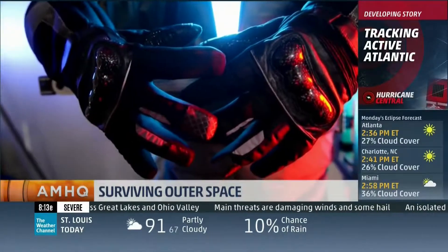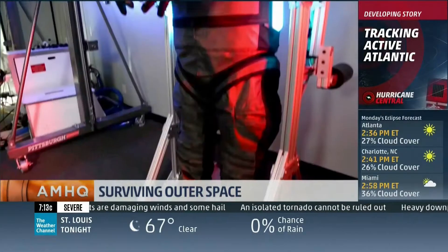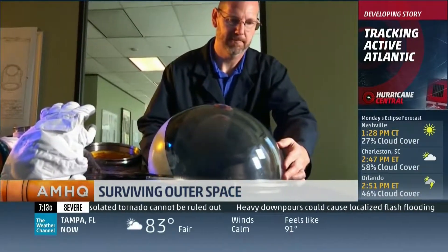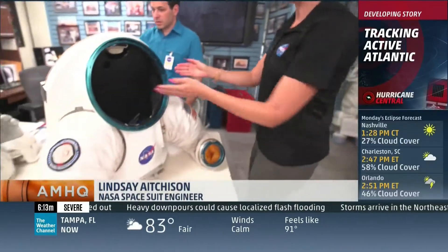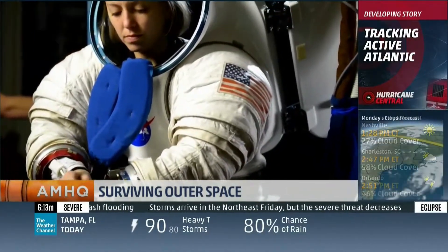Here at NASA's Johnson Space Center in Houston, scientists are already starting to build prototypes for Mars suits. They'll be easier to put on with a more Earth-like air pressure inside. With this rear-entry suit design, you can open up the rear hatch, slide your feet in, and then slide all the way into the spacesuit, making it very easy to take on and off.